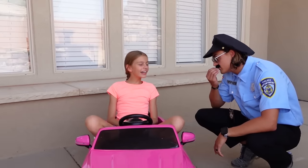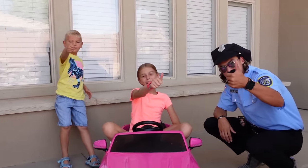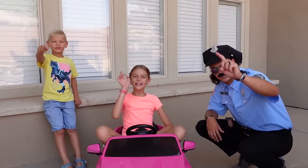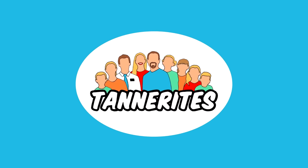Thank you, Officer Andre. Thank you guys so much for watching! Make sure to give this video a big thumbs up and smash that subscribe button. We love you guys so much. And as always, you are perfect. Bye guys!